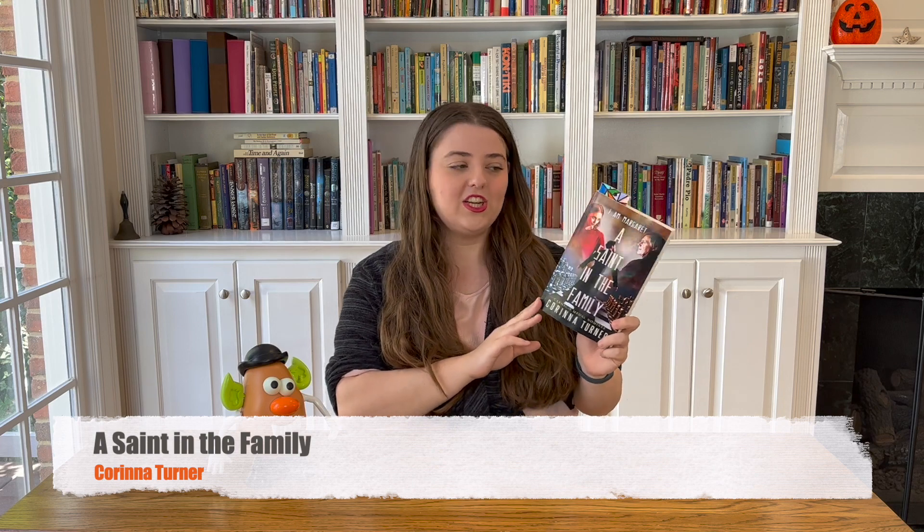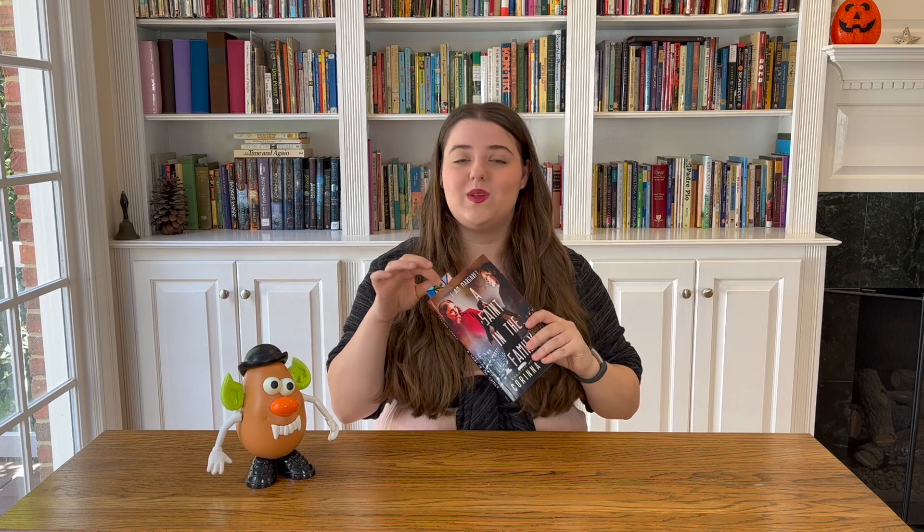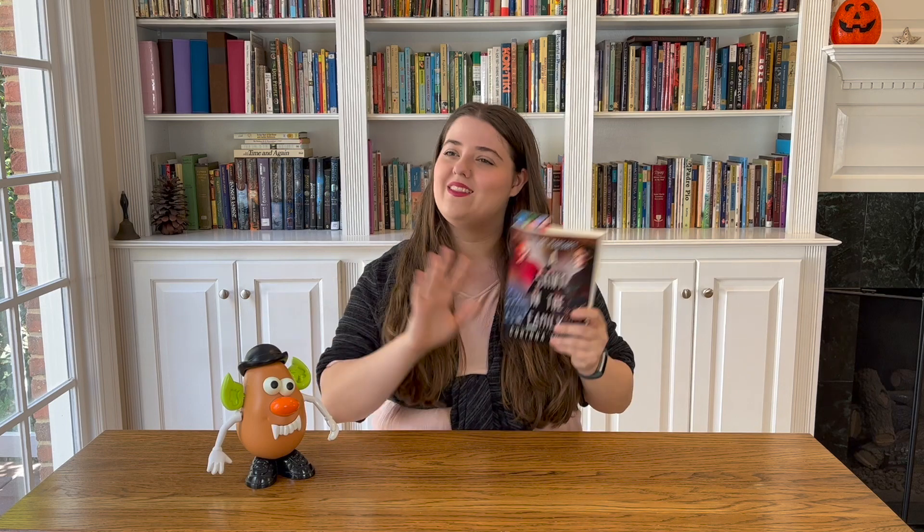My last book today is A Saint in the Family by Corinna Turner, which is a collection of novellas and short stories from the I Am Margaret series. I got this book for my birthday and I'm not finished with it yet, as you can see from the bookmark. But there's something about reading the little in-between moments from the series that is so much fun and relaxing — it just helps bring the characters and stories all to life even more. A lot of the stories are really sweet. The last one I read, 'Buttons,' had me smiling the whole time I was reading it. That one was definitely my favorite.